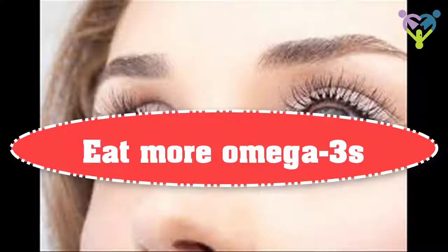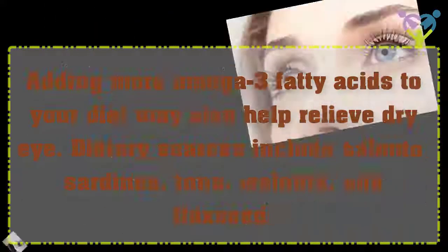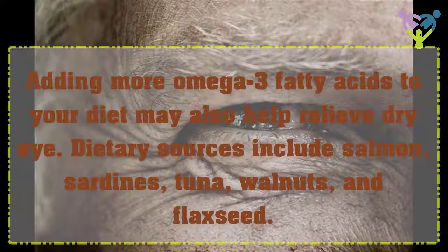Eat More Omega-3s. Adding more omega-3 fatty acids to your diet may also help relieve dry eye. Dietary sources include salmon, sardines, tuna, walnuts, and flaxseed.